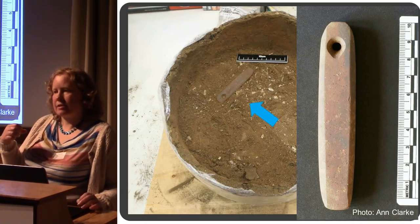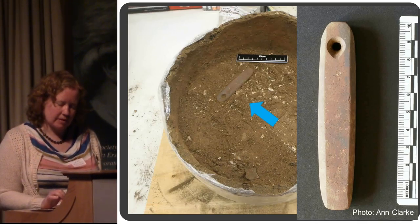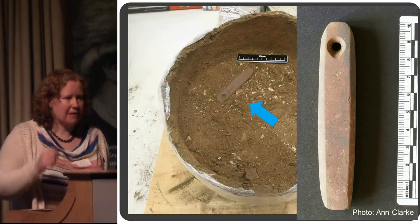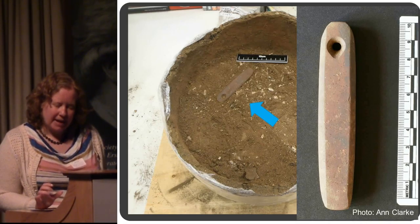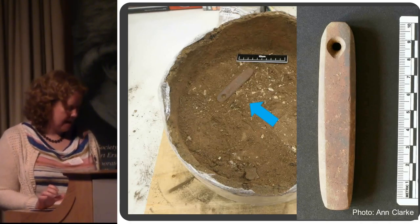Some sort of wear relating to how it was worn on a cord or string — rather nice, a bit of a surprise. It's always good when you excavate those; you never know what you're going to find in them. The individual in this pot was a single middle-aged adult male.